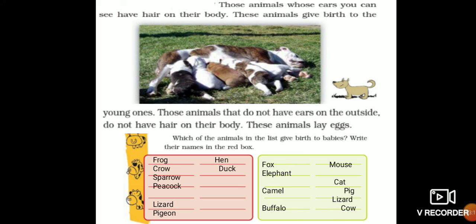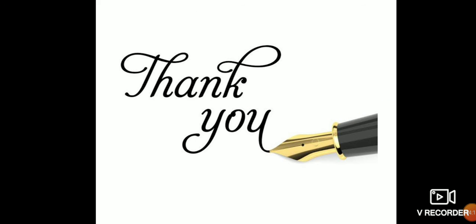Animals that lay eggs, which are oviparous, go in the red box: frog, hen, crow, duck, sparrow, peacock, lizard, and pigeon. In the green box, write the animals that give birth to babies, which are viviparous: fox, mouse, elephant, camel, cat, pig, cow, and buffalo. That completes Chapter 2, Ear to Ear.